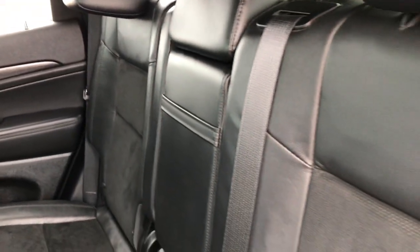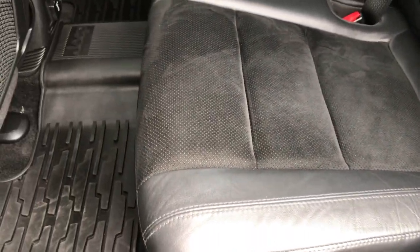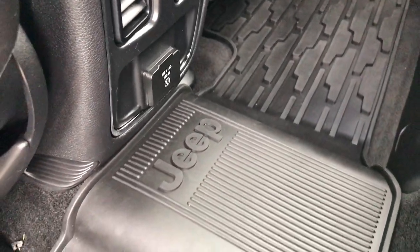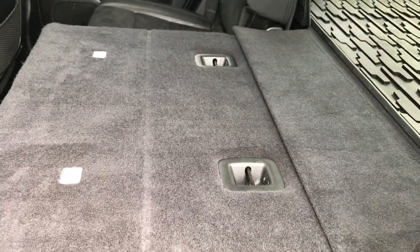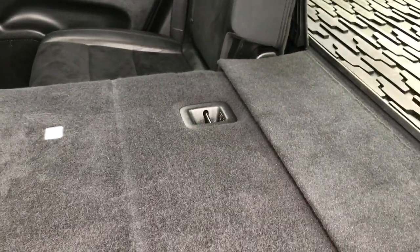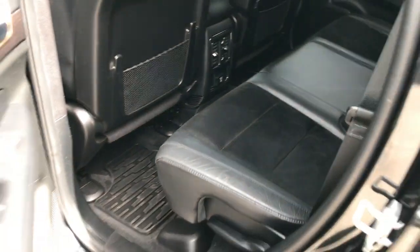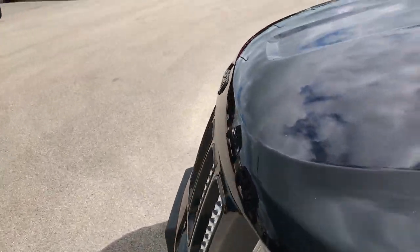The back seats are very clean as well — no rips or tears back here. It has the latch child safety system and lots of room in the back seats. You have a 115 volt, 150 watt plug-in and all weather floor mats back here. The thing I like most about the Grand Cherokee is that these seats go down darn near completely flat, which is really awesome for hauling extra stuff — there's a lot of storage area when you put those seats down.